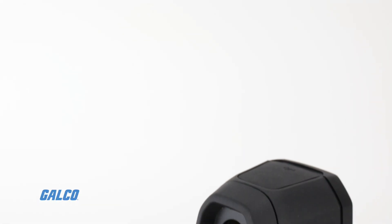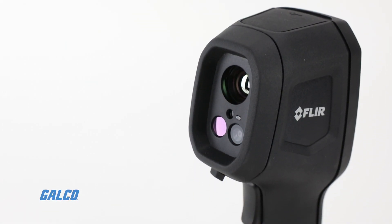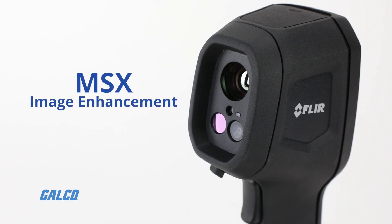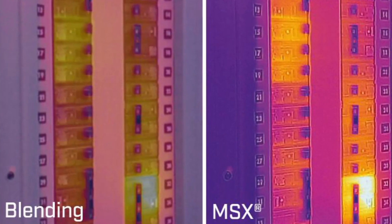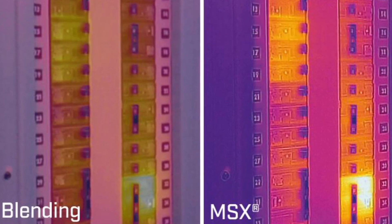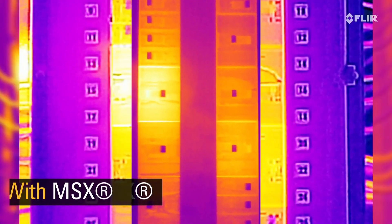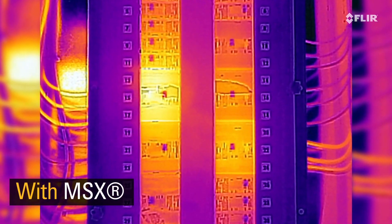For more detailed readings, the TG297 includes FLIR's MSX Image Enhancement, which enhances IR images in real time with visual details, so you can find your problem spot in seconds and correctly interpret the cause.